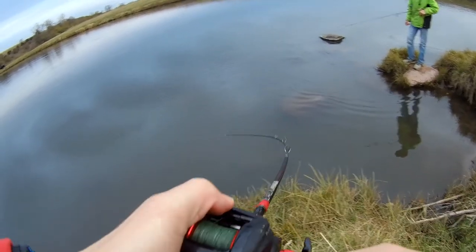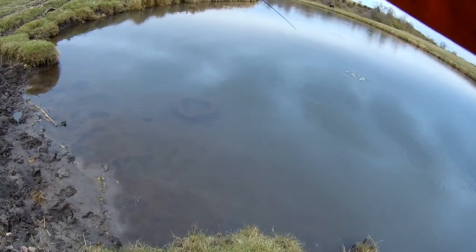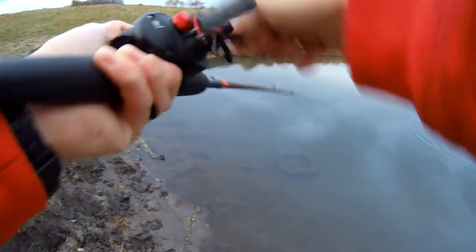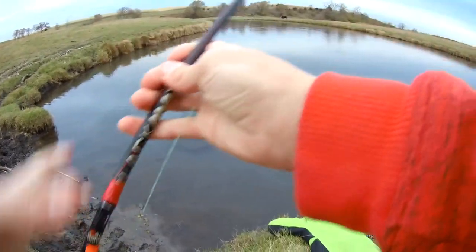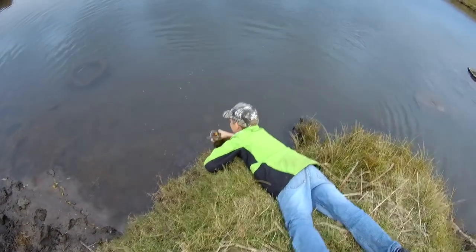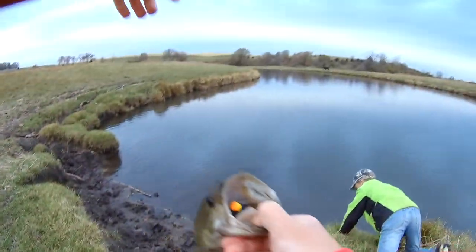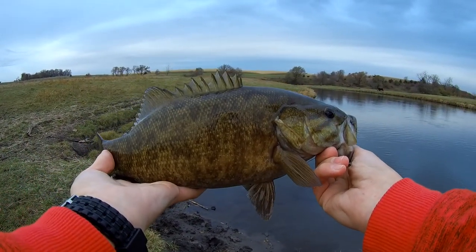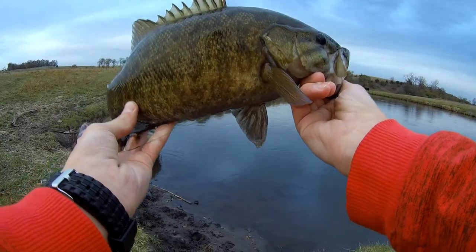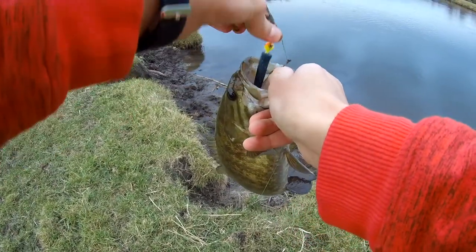I literally just cast it on the bank and let it sit there and this fish ate it. He's fighting so well — oh my gosh, look at those head shakes! It's a bass. He's not even that big but he's head shaking, dude. Get him up — let's go! Yes, oh my gosh. I think I stopped my recording as I cast this. I literally cast it on the bank, let it sit there, picked up my rod. He's a solid 16 inches. He's got mud all over — he swallowed it because I let him sit there and eat it.